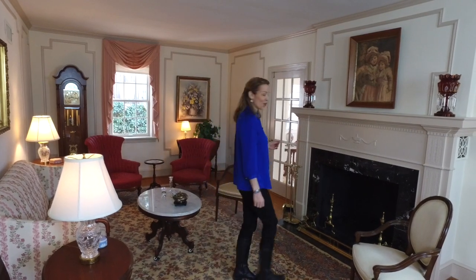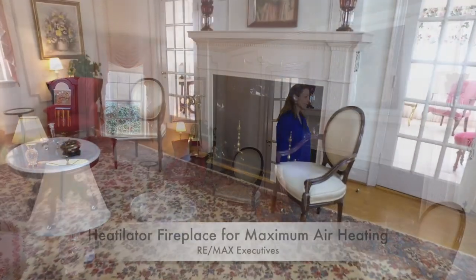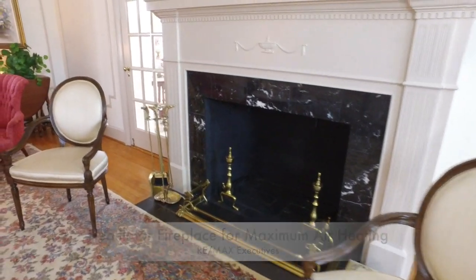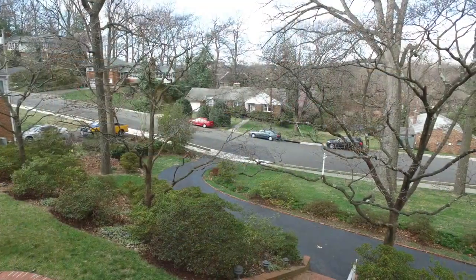When you live somewhere as prestigious as Arlington Ridge, you definitely need a formal sitting room. This particular home has a gorgeous fireplace encased in marble and custom wood trim. There are beautiful touches throughout the entire room with the crown molding and custom finishes throughout. The original hardwood floors are gorgeous in the sitting area and it has wonderful views.